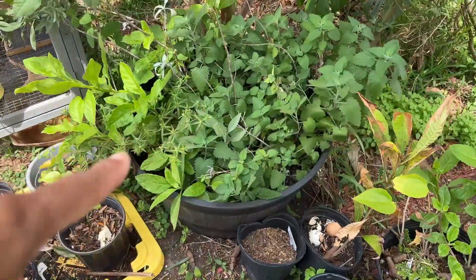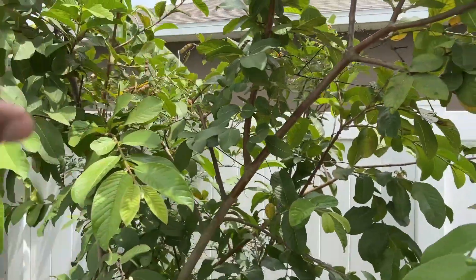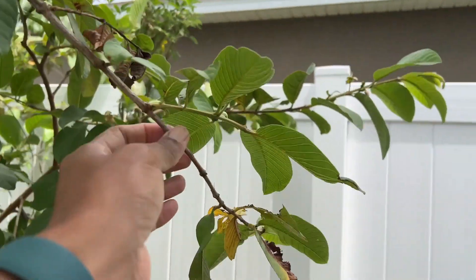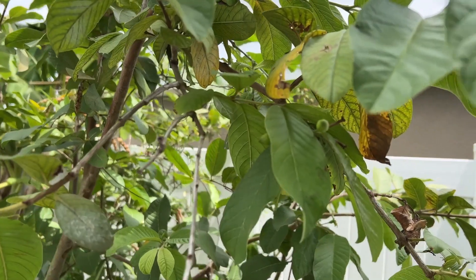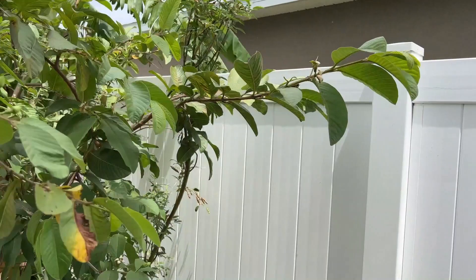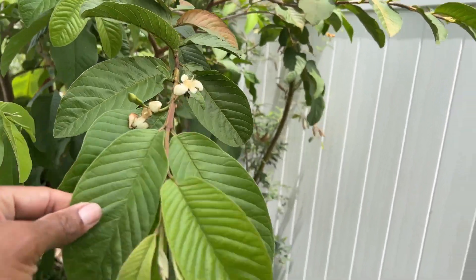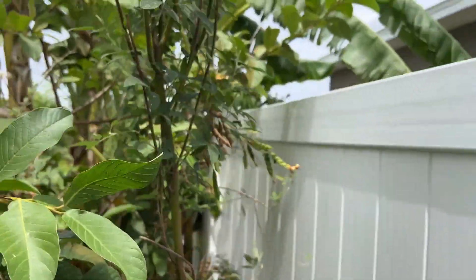Over here we have our herb area and more seedlings. We've got our white guava, which is grown from seed, and you can see it's starting to push out blooms that are now turning into fruits. All the branches have these small fruits, so it will be a productive year here.